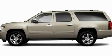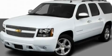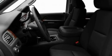This is a 2011 Chevrolet Suburban, a vehicle with safety, comfort, and space. It features a 5.3-liter, eight-cylinder engine and an automatic transmission.